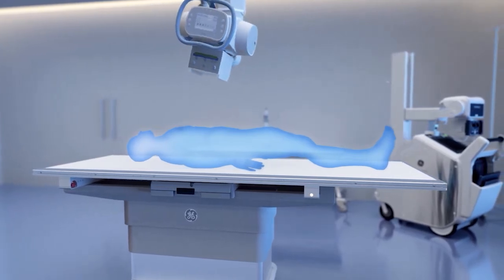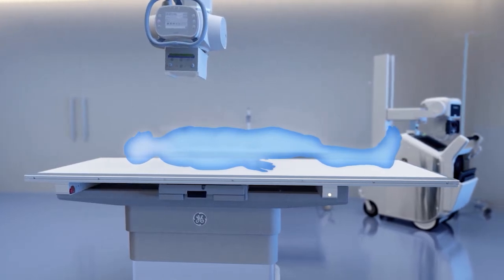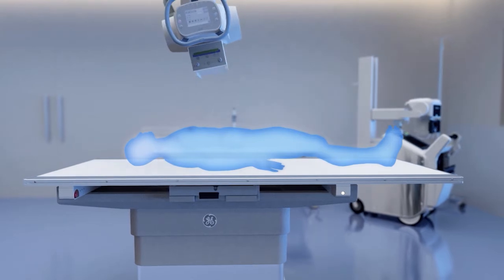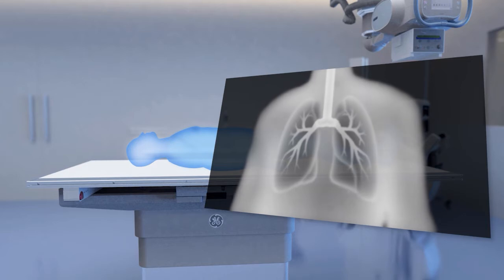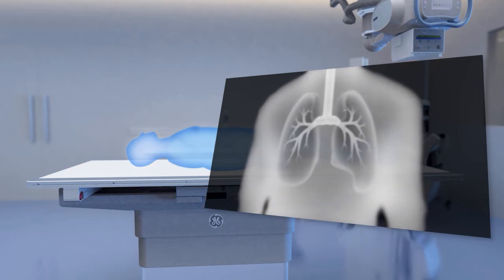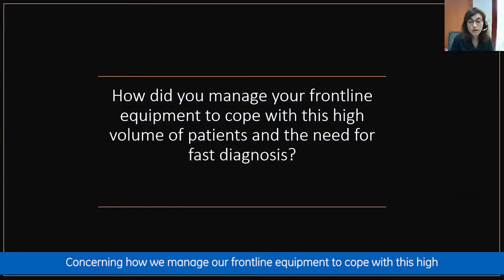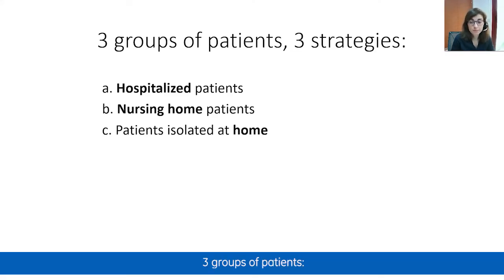With COVID-19 patients in different settings — at hospital, in nursing homes, or at home — Dr. Placentia and Dr. Blanco describe their innovative response and how X-ray technology was used to monitor patients quickly and safely. To cope with the high volume of patients and the need for fast diagnosis, they differentiated three groups: hospitalized patients, patients in nursing homes, and isolated patients at home.